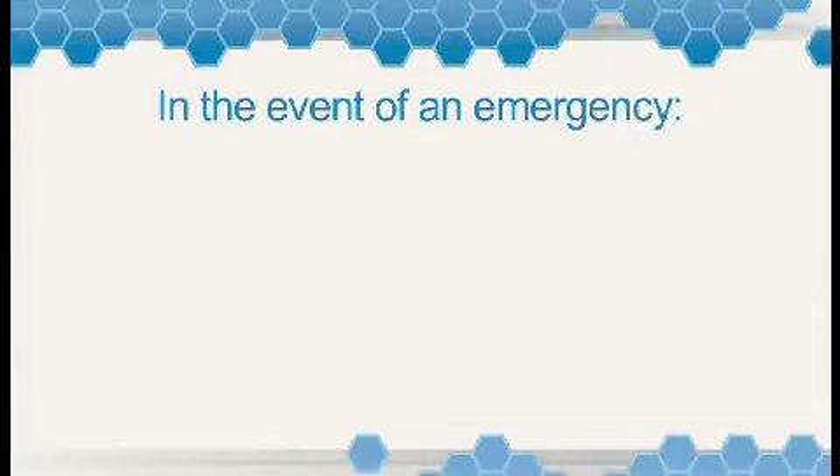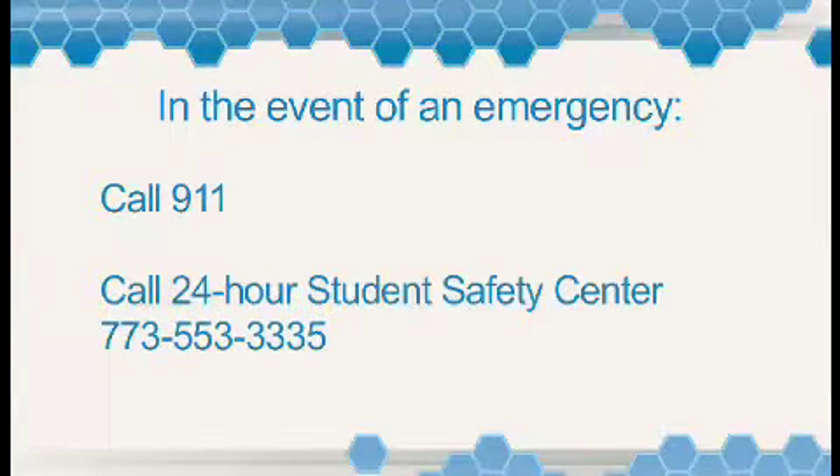The first thing to do in the event of an emergency is call 911. You should also call the 24-hour Student Safety Center at 773-553-3335.